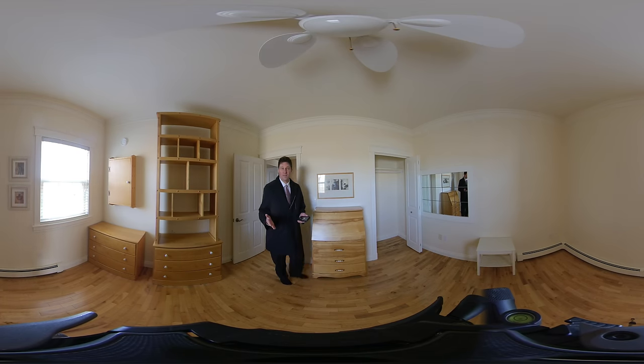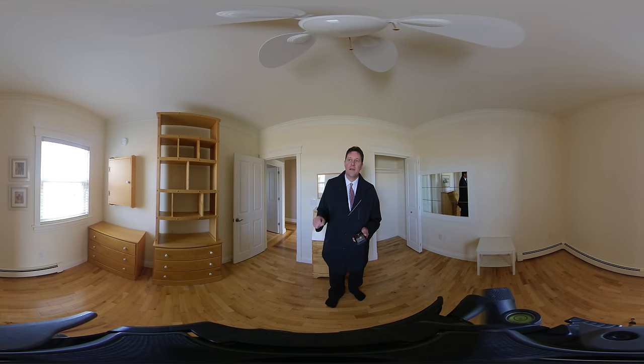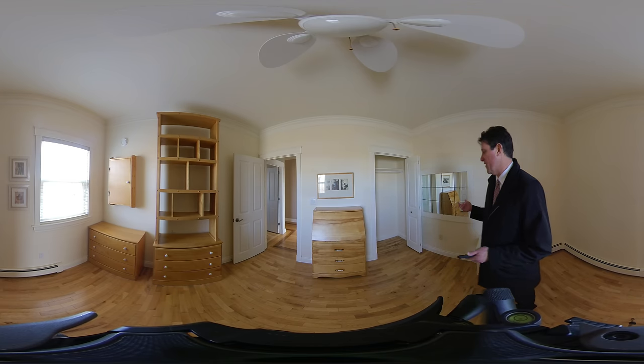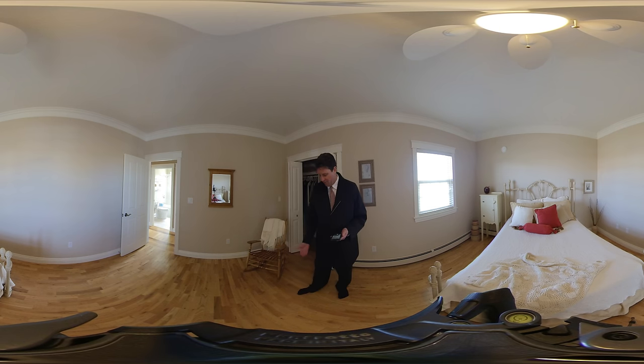This would be one of the guest bedrooms. It sits at the front of the house on Lantern Hill and you can see the double-wide driveway — it looks in really good shape. The third bedroom is actually really big, so this would be a great secondary bedroom. It also sits at the front of the house, and we've got beautiful hardwood floors throughout, especially in the hallway.